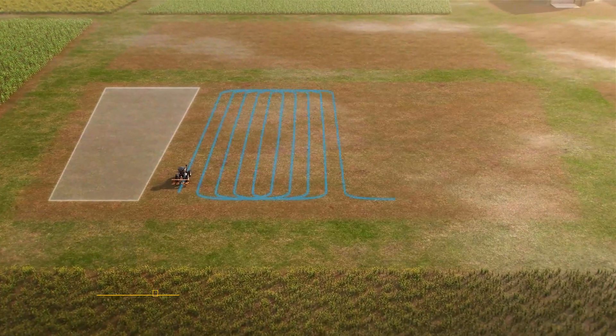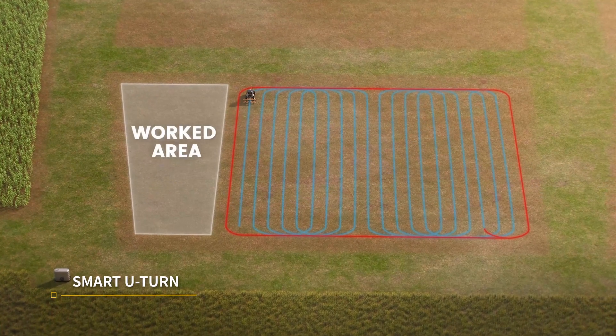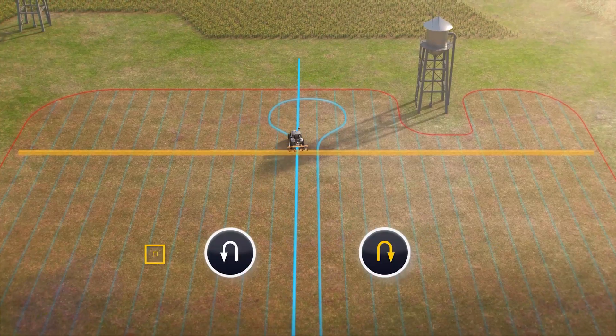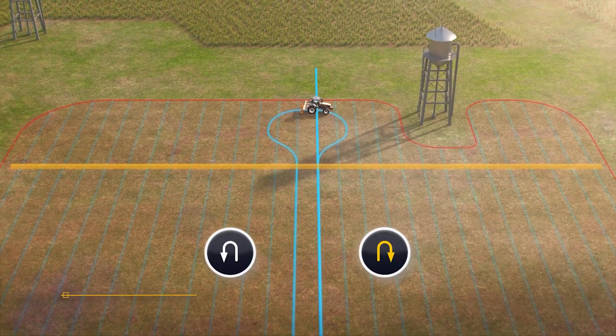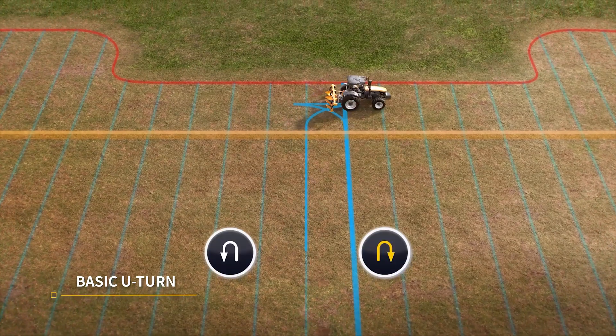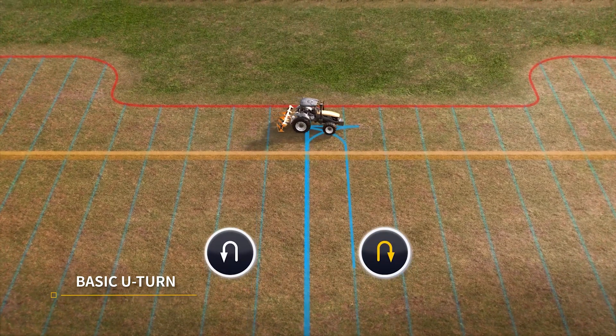When you need to turn around automatically, Smart U-Turn plans the most suitable path, enabling auto-turns and headlands closing. You can also perform omega-shaped turns for larger headlands, or fishtail-shaped turns for smaller headlands, thus effortlessly handling complex boundaries.